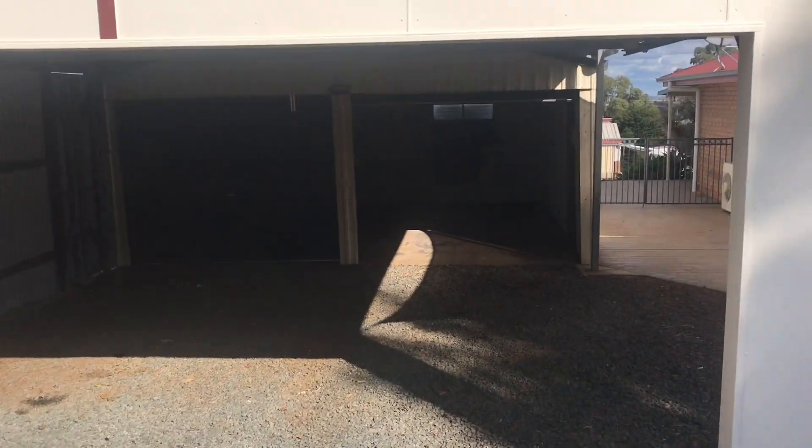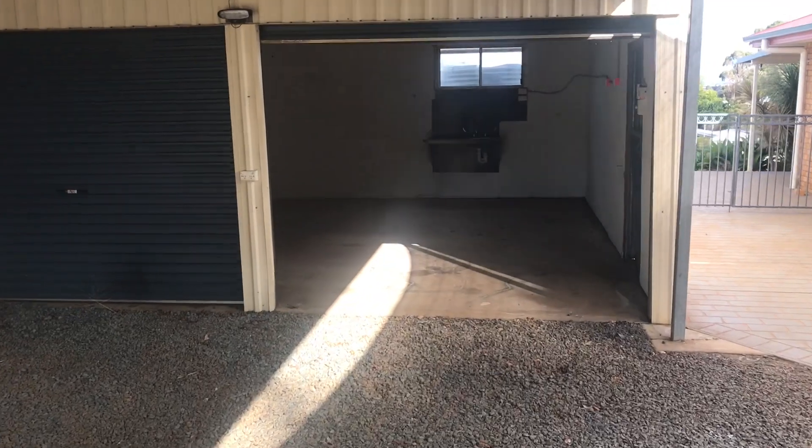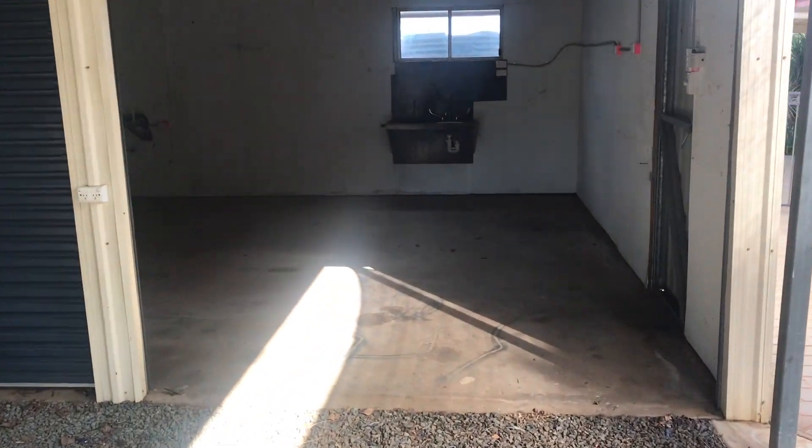The purpose of the video is to let you have a look around the property and decide if you would like to arrange your own inspection. You may then apply online.